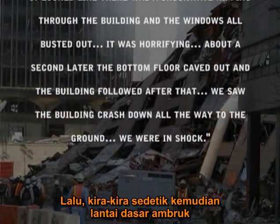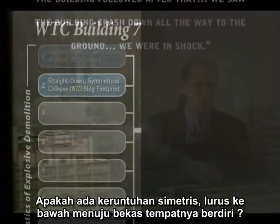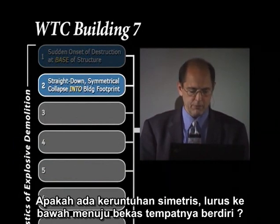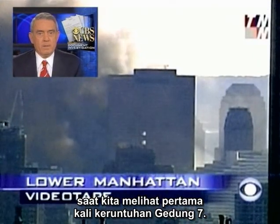About a second later the bottom floor caved out, and the building followed after that — we saw it crash down all the way to the ground. Do we have a straight-down symmetrical collapse into the building's footprint? Let's listen to Dan Rather narrate this collapse as we take our first look at the collapse of Building 7.